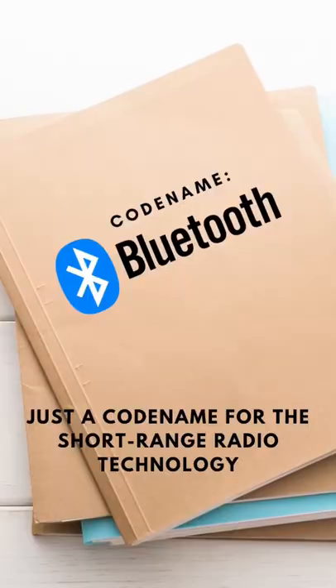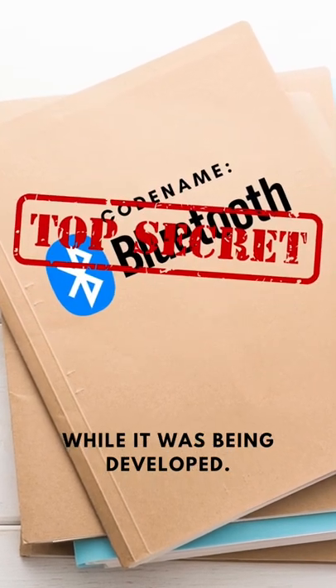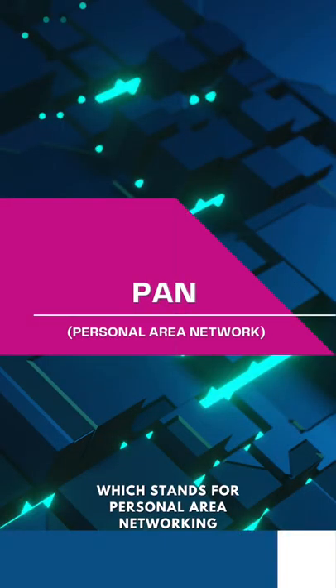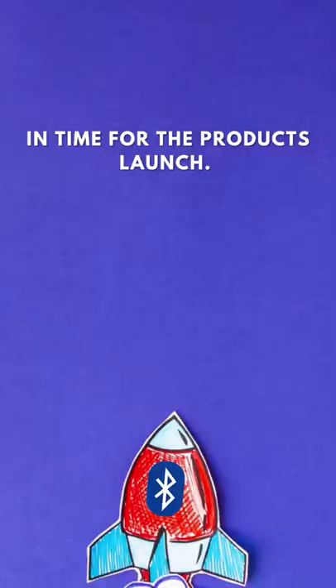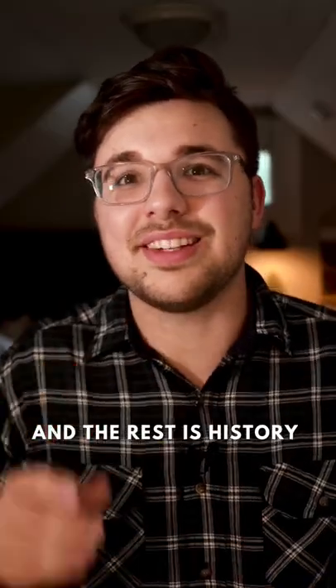Bluetooth was originally just a codename for the short-range radio technology while it was being developed. The creators actually wanted to call it Radio Wire, or PAN, which stands for Personal Area Networking. Thankfully, neither of these names could be trademarked in time for the product's launch, so they kept the name Bluetooth, and the rest is history.